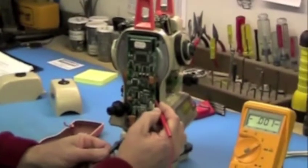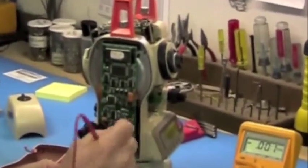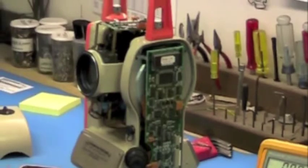We are well known for our repair capabilities. Service is our benchmark, and you can rest assured that if it can be fixed, you can depend on us to get the job done. Hi, I'm Joe. What we want to do today is take you through a short tour of our facility here at New England Laser & Transit.